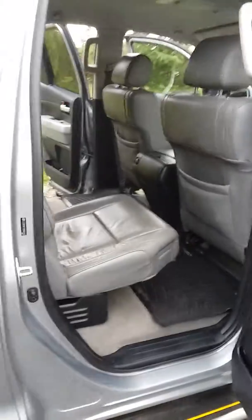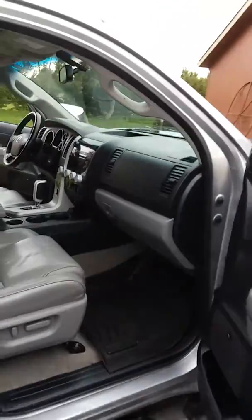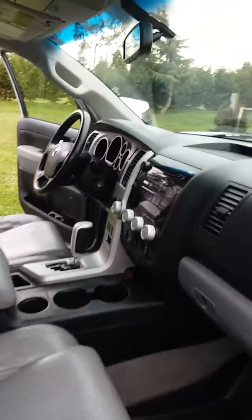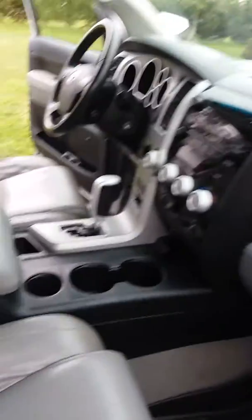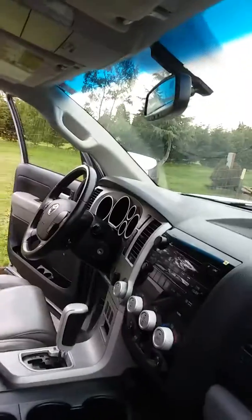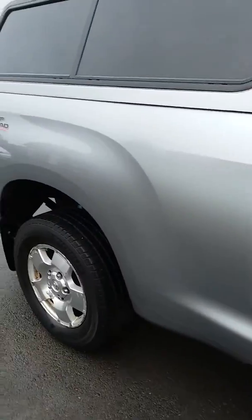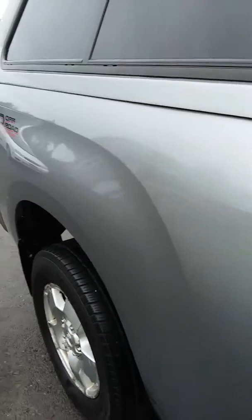The center console is cleaned and dressed along with the dashboard. We spend a lot of time on the dashboard and center console because that's where you spend most of your time. The front windshield inside and out needs to be cleaned, and all the windows all the way around are cleaned — whether we think they need it or not — because we take layers of oxidation and film off of them all the time.